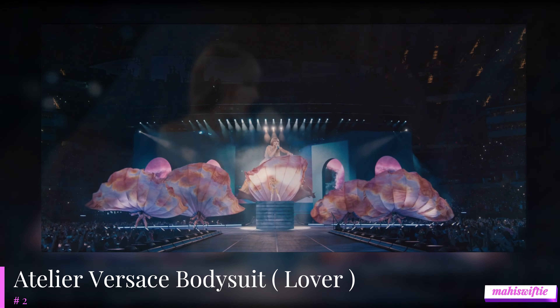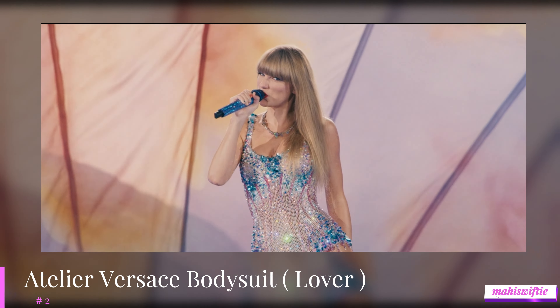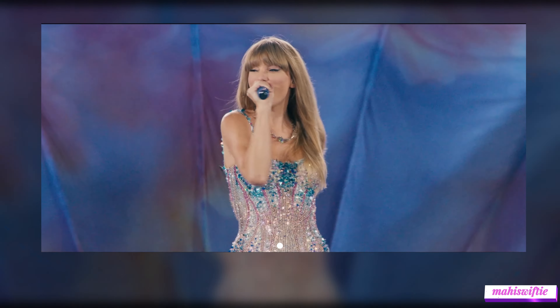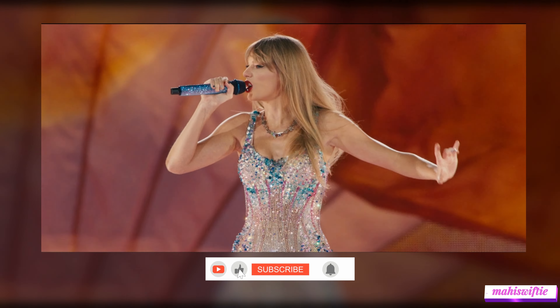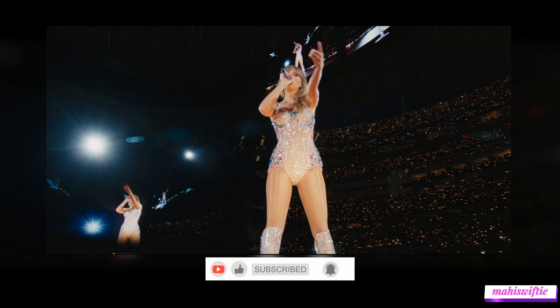In the number 2 spot, we have Taylor's Atelier Versace bodysuit for her Lover set. This dazzling outfit, with its intricate beadwork and shimmering crystals, embodies the glamour and romance of the Lover era. The bodysuit's stunning design and sparkling details make it one of the most memorable looks of the tour.